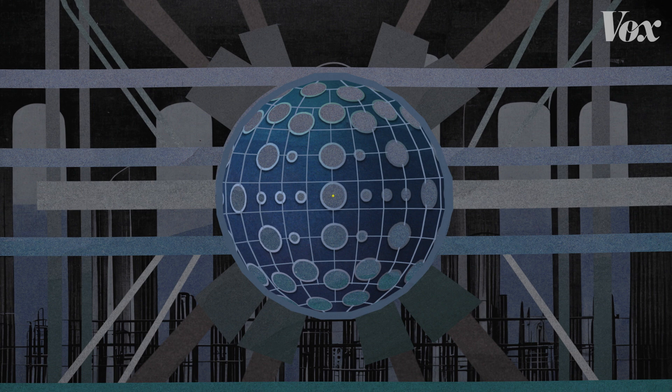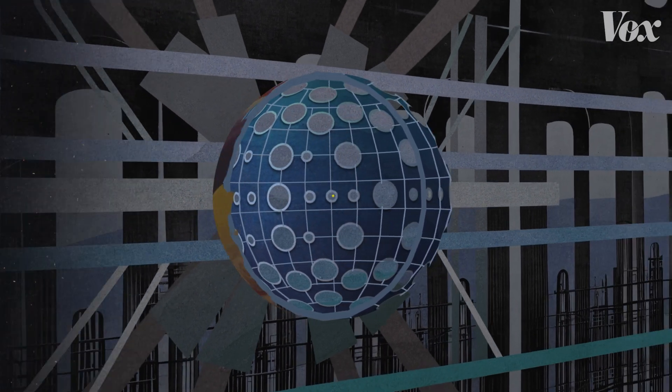So what do you do with a laser this big? Well, right now, scientists are using it to study the secret inner lives of planets.